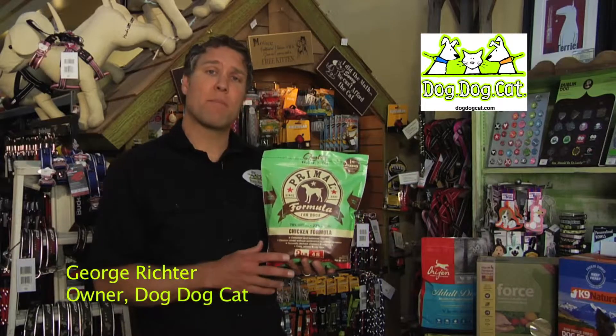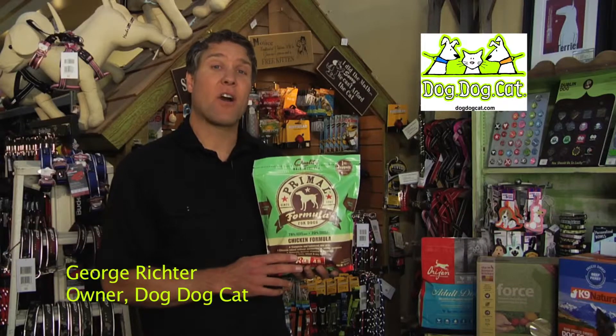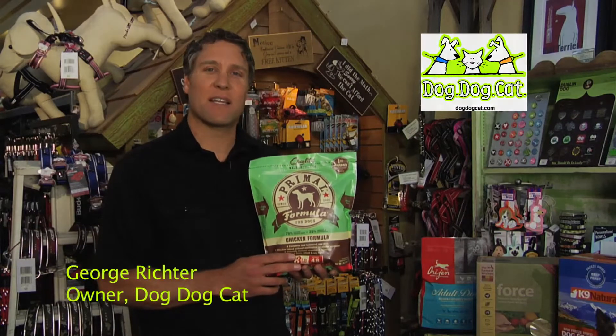If you'd like to learn more about them, please check out Dog Dog Cat's blog or go to DogDogCat.com or come visit us here in South Lake Tahoe. Thanks for listening.